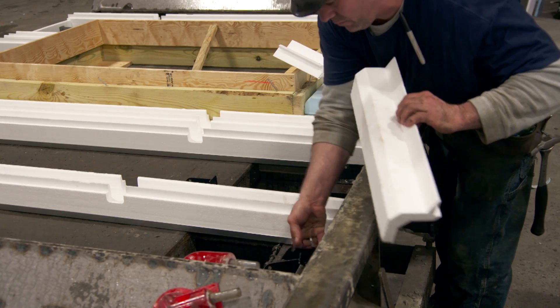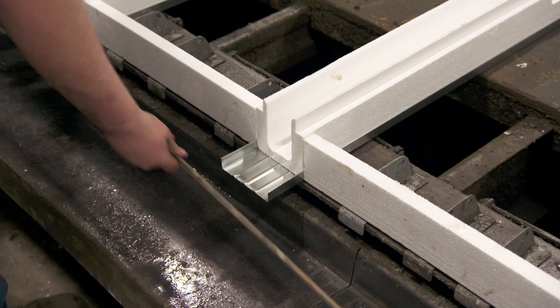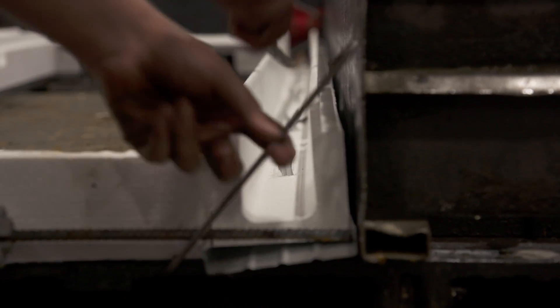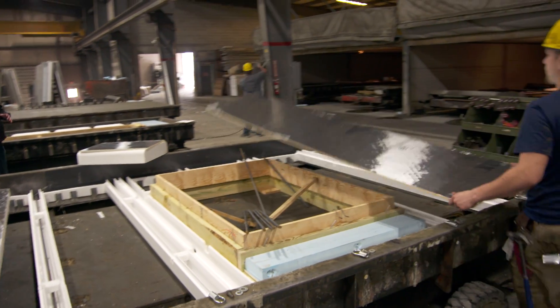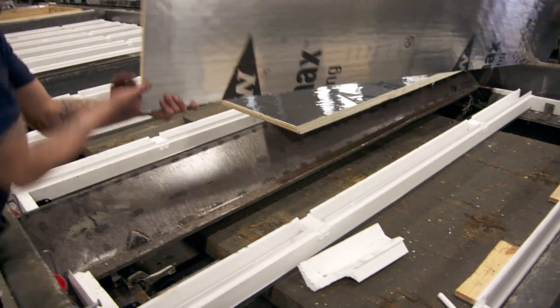We're going to put header and footer insulation at the top and the bottom, which will provide the two-foot spacing. We're putting number three rebar in the header and the footer — two pieces in each — and then number four bar will be vertical in each stud. Now that the studs and rebar are in, we're going to start putting down the insulation. Everything we've done so far is kind of the opposite of what you're used to seeing from the inside of the foundation.